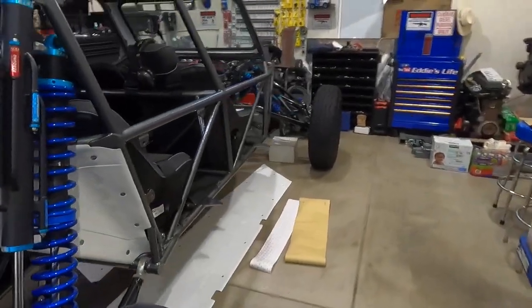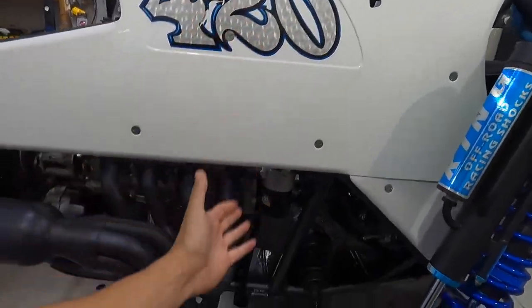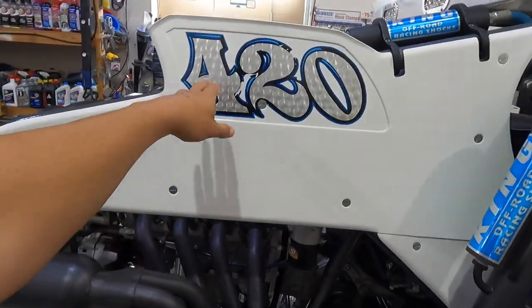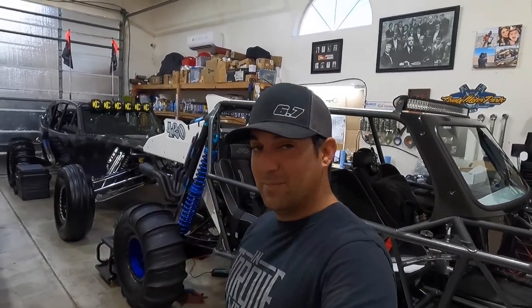I do want to get a paint job on this car. I want to get rid of the '420' and put '427' on there, because that's what this is - a 427, a seven liter. I want to change it to a 427 instead of 420. That's all I've got for you guys today. Thank you guys for watching - if you like this video, hit that thumbs up button. Don't forget to subscribe.